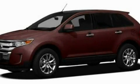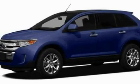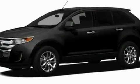This is a 2011 Ford Edge, a great blend of utility, comfort and style. It has a 3.5-liter six-cylinder engine and a six-speed automatic transmission.